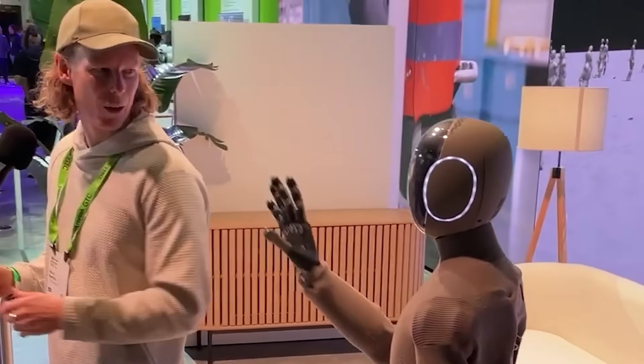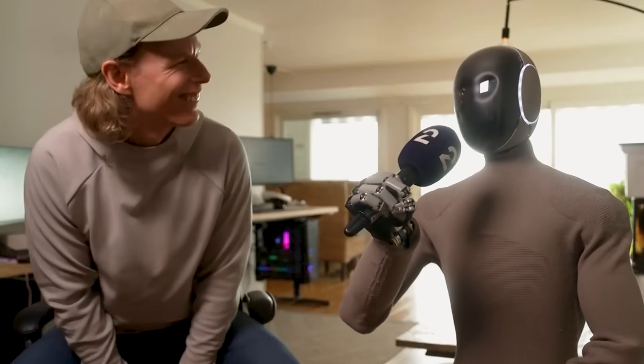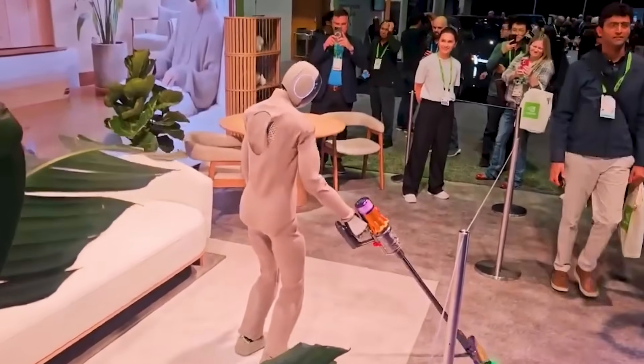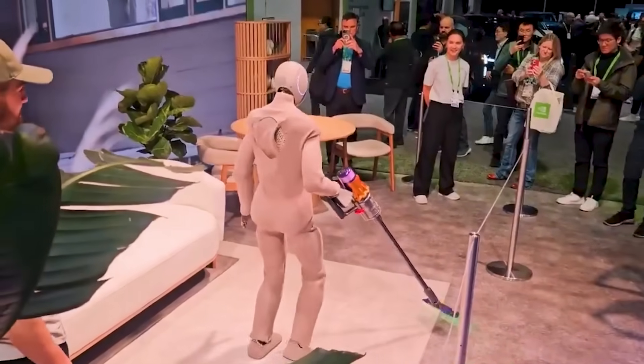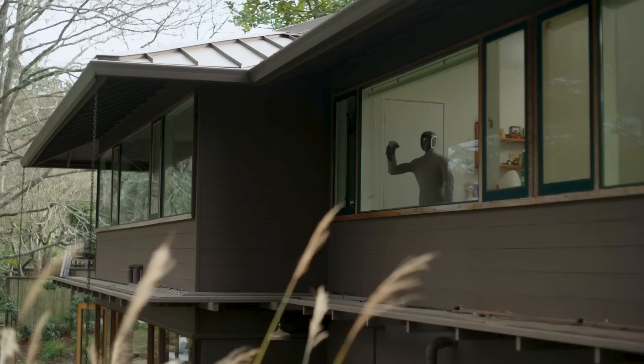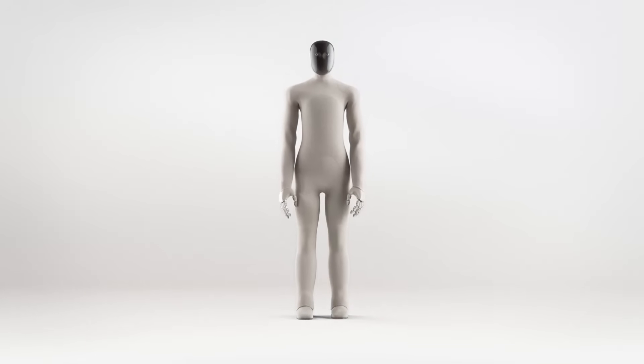Some commenters are simply impressed that the robot can mimic human movements and do daily chores. But regardless of all the positive comments, putting robots in homes isn't all sunshine and rainbows — it's a gamble. Which is why it's going to take a lot of testing before the robot can be released for commercial use in homes, despite its stellar capabilities.